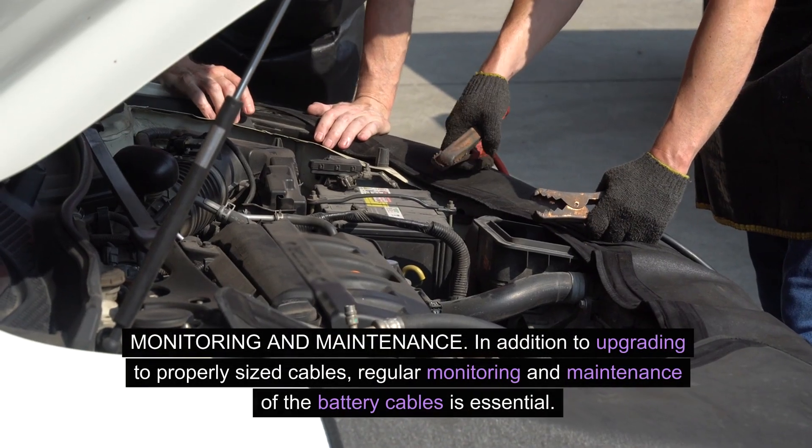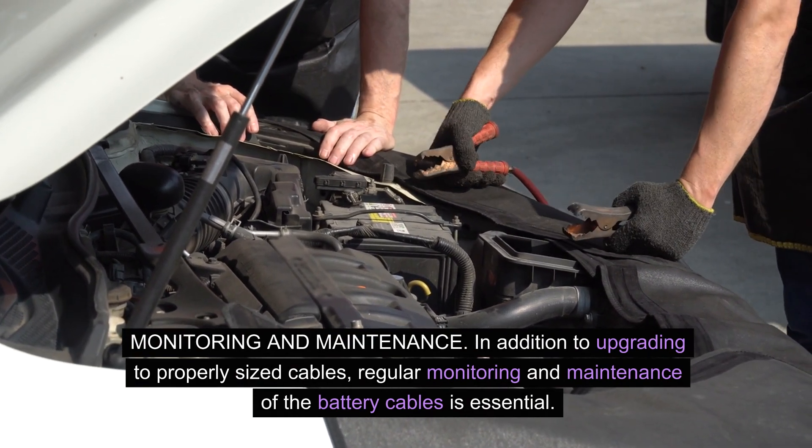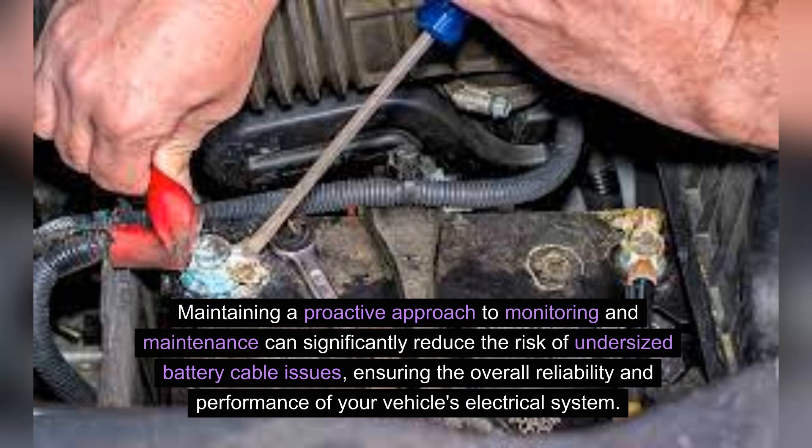Monitoring and maintenance. In addition to upgrading to properly sized cables, regular monitoring and maintenance of the battery cables is essential. This includes visually inspecting the cables for signs of wear, corrosion, or damage, as well as checking for secure connections. Monitoring the voltage levels and conducting periodic resistance tests can help identify any potential issues early on, allowing for timely intervention and preventing further damage. Maintaining a proactive approach to monitoring and maintenance can significantly reduce the risk of undersized battery cable issues, ensuring the overall reliability and performance of your vehicle's electrical system.